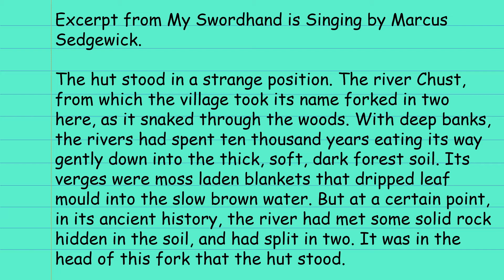Its verges were moss-laden blankets that dripped leaf mould into the slow brown water. But at a certain point in its ancient history, the river had met some solid rock hidden in the soil and had split in two. It was in the head of this fork that the hut stood.